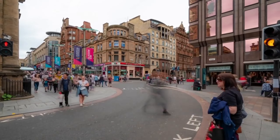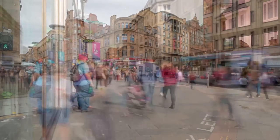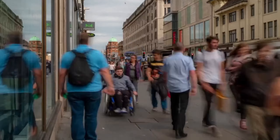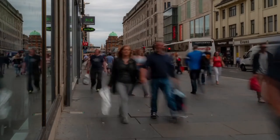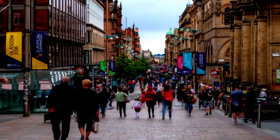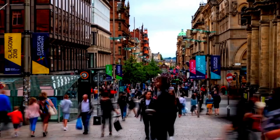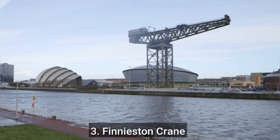Buchanan Street is home to a variety of cafes, restaurants, and bars, serving everything from traditional Scottish dishes to international cuisine. Some popular options include Kimchi Cult, Bread Meets Bread, and Bar Howl. Located just a short walk from Buchanan Street, the Gallery of Modern Art is one of Glasgow's top cultural attractions.